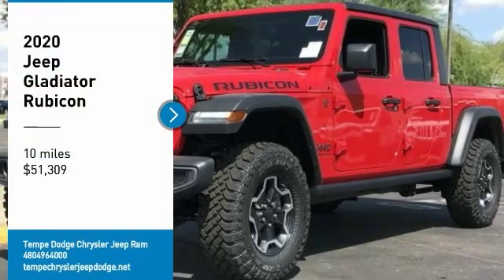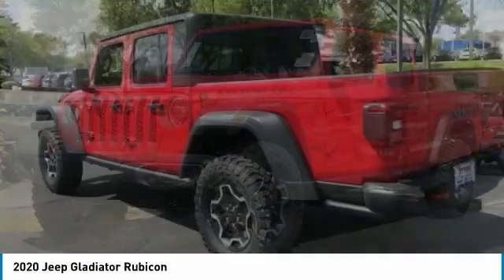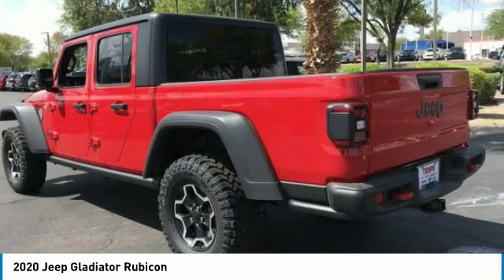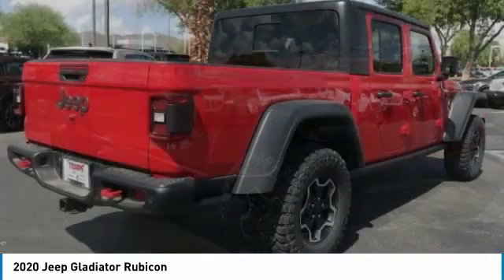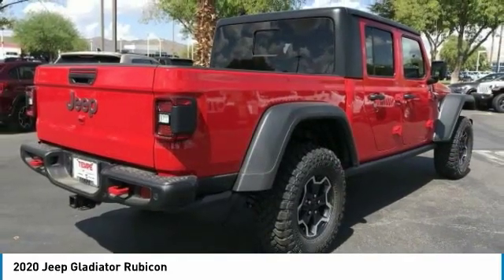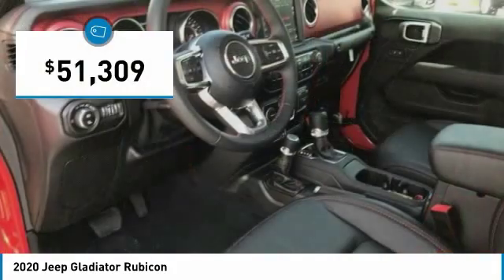Make a great choice today with the 2020 Gladiator. The Jeep Gladiator is just the off-road truck that Jeep fans have been waiting on. Enjoy the functionality of a truck while retaining the off-road capability. You'll fall in love with this Jeep Gladiator, and it is priced below $55,000.